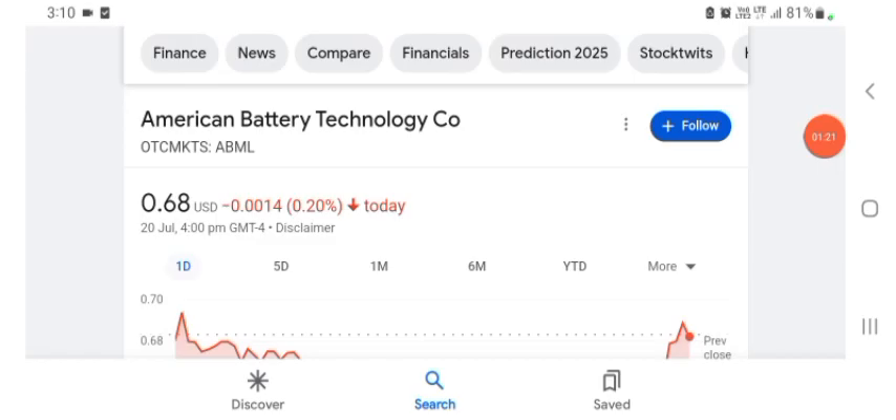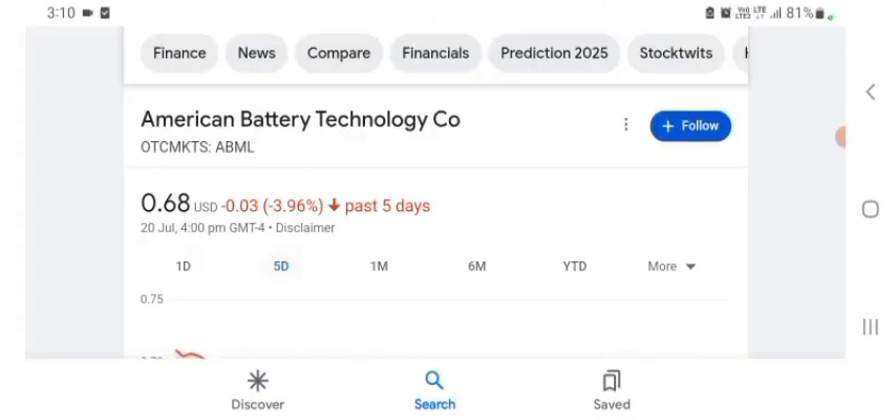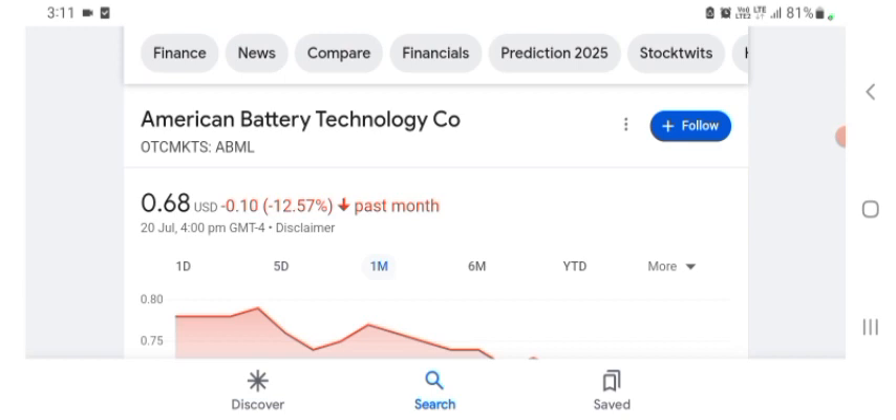ABML stock was trading at $0.68 US dollar with 0.22, 20% negative in a day. Five days before, the stock was trading at 3.96% negative in a day. One month before, the stock was trading at 12.57% negative in a day. Before buying and selling the stock, please consult your financial advisor.